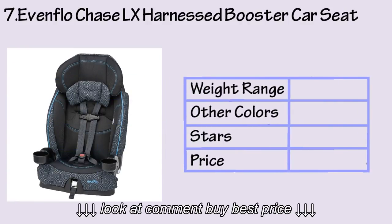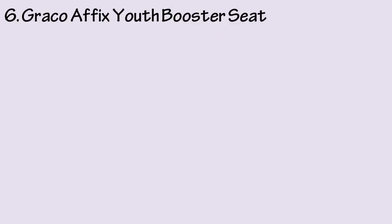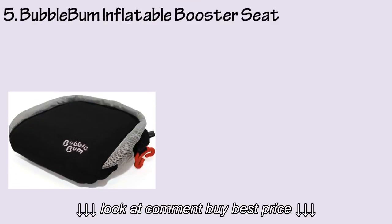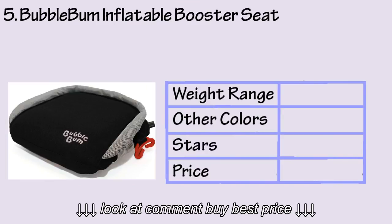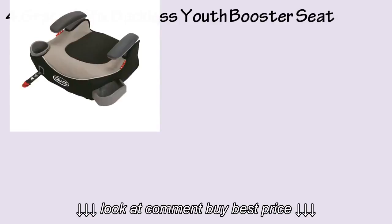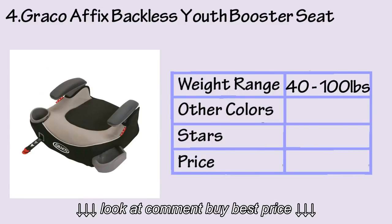At number 7, we have the Evenflo Chase LX harness booster car seat. At number 6, we have the Graco Affix youth booster seat. At number 5, we have the Bubble Bum inflatable booster seat.